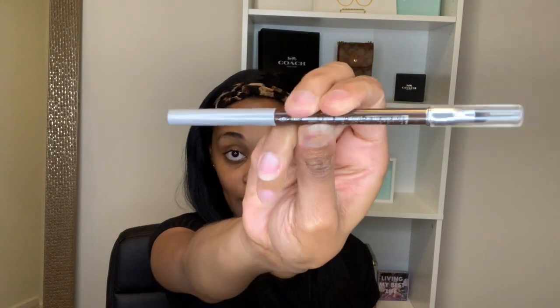Next is Clinique. This is an eyeliner — the Quick Liner for Eyes Intense in the shade Chocolate. I typically always go for black in my waterline, but sometimes I want something less dramatic and softer. So I went with brown. I love this — it comes with a smudger and it is really, really good. It's very permanent and they're not lying when they say that.